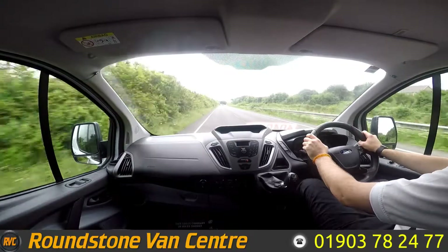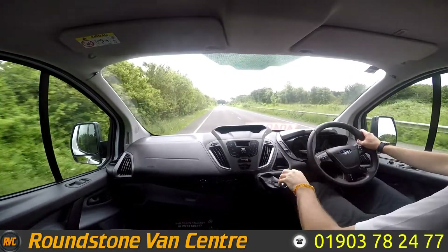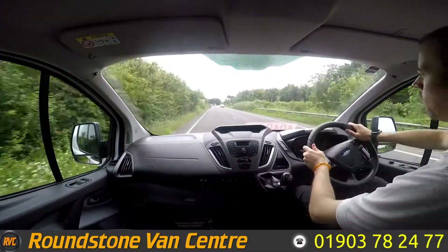Now as we approach heading back, I'm going to do a quick brake test. The brakes are really nice and responsive. And as you can see the steering is really nice and responsive as well.